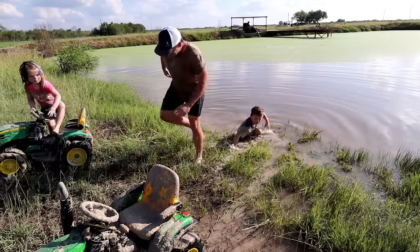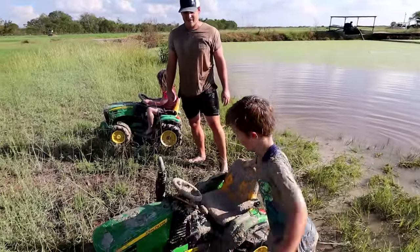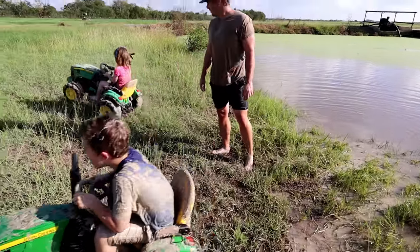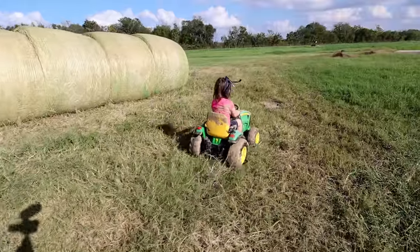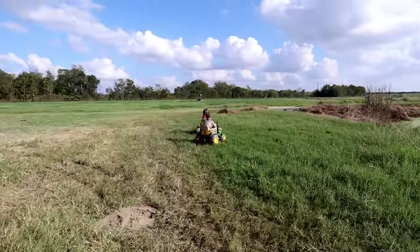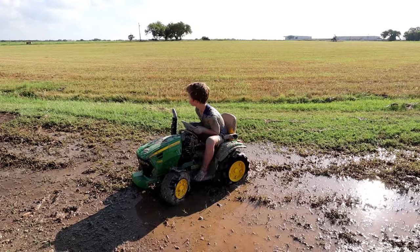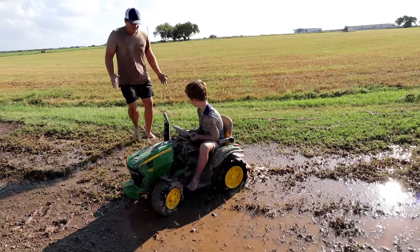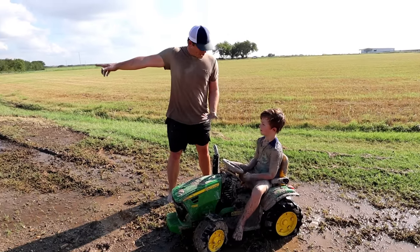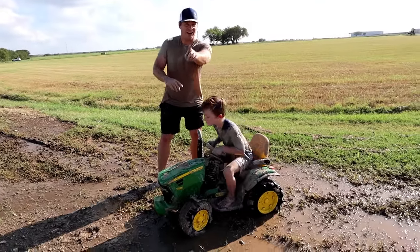Now let's go to the next mud hole. Get on your tractor, come on. Take off! Oh — you're stuck. Hold on, let's not waste your battery and your tires. We've got a big tractor — we could just pull you out. I've got a fun idea — you ready? Come on, let's go grab the string.